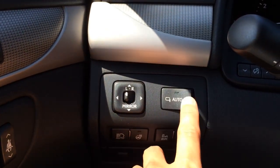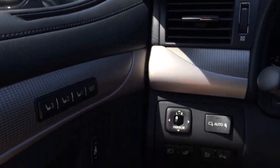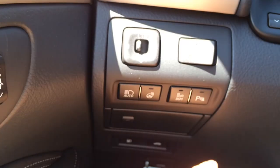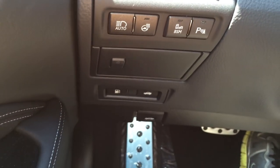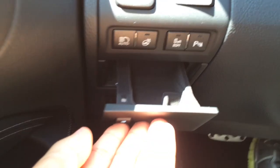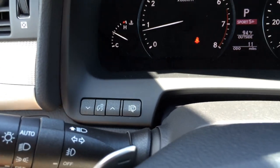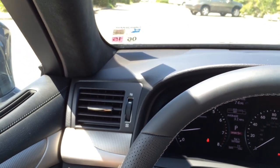Over here you have your side view mirror controls, and it does offer a folding option. There you have the auto headlamps, heated steering wheel, blind spot monitoring system, as well as parking sensors. There you have the little storage compartment. And here is the control for the instrument lighting as well as headlight washer.